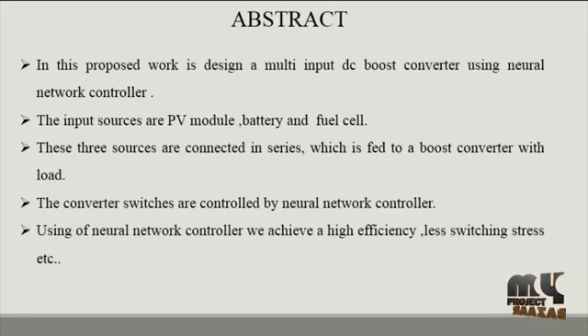Next we see the abstract of our product. Renewable energy is generally defined as energy that is collected from resources which are naturally replenished on a human time scale, such as sunlight, wind, rain, tidal waves, and geothermal heat. Renewable energy often provides energy in four important areas: electricity generation, air and water heating and cooling, transportation, and rural energy services. In this proposed work, we design a multi-input DC boost converter using a neural network controller.